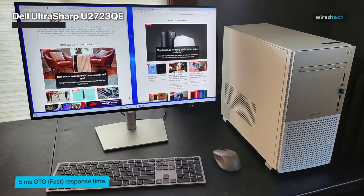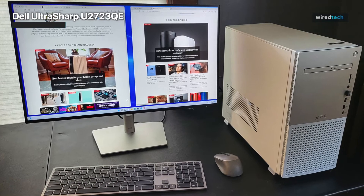If budget is a concern, the Dell U2723QE 4K monitor is the way to go.